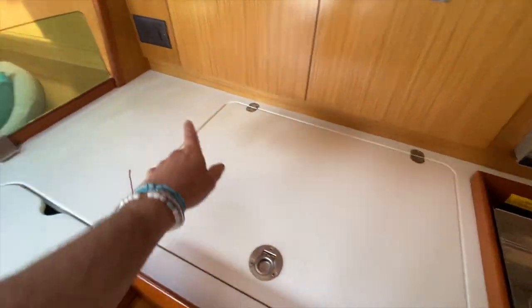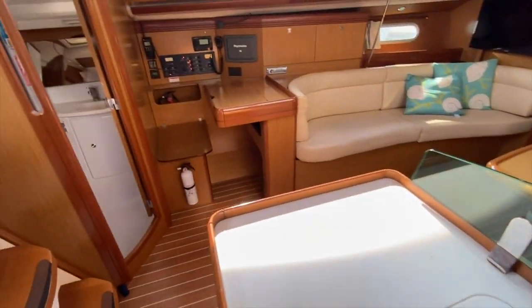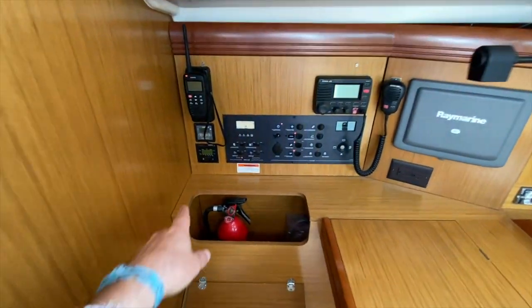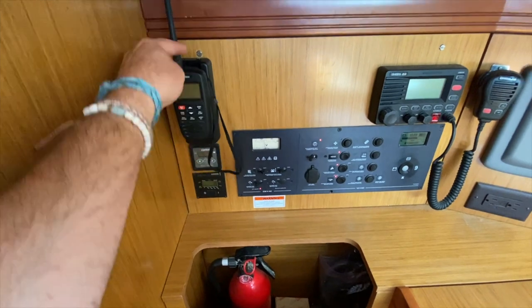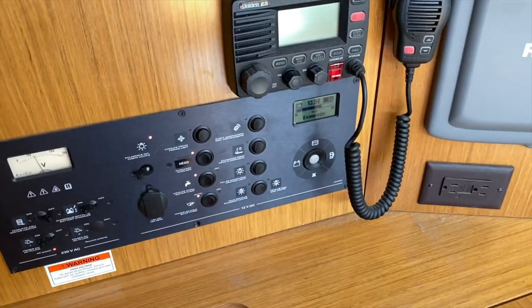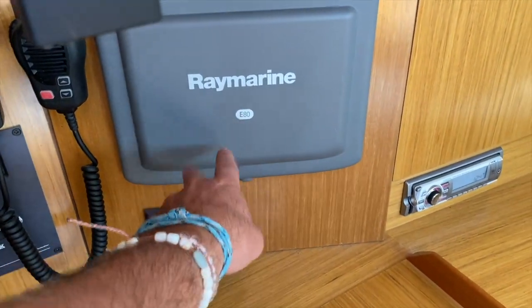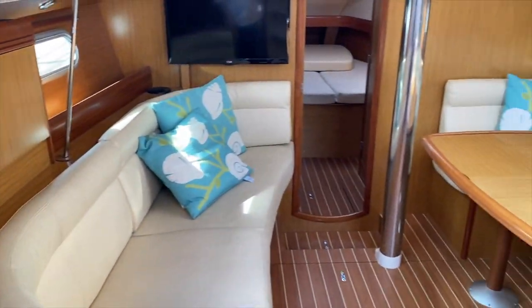The galley also features a small freezer compartment and double stainless steel sinks with a backsplash. Directly across is the nav station, set up with an Exantrax inverter controller, battery monitoring system, Uniden RAM mic, Uniden VHF, a second E80 chart plotter display, and the stereo.